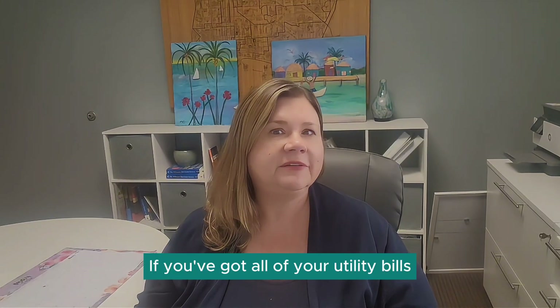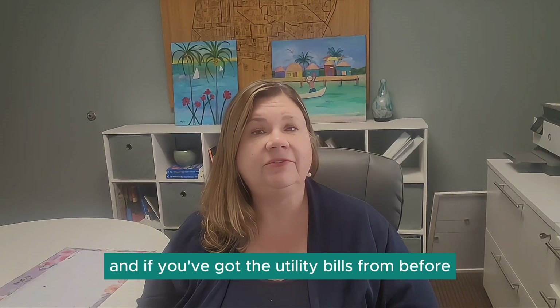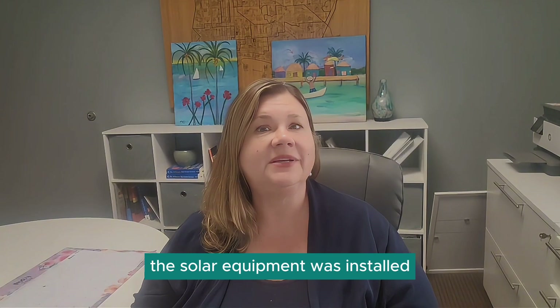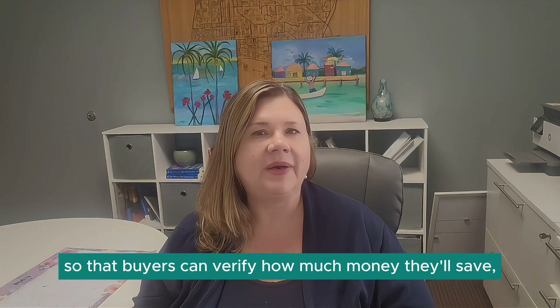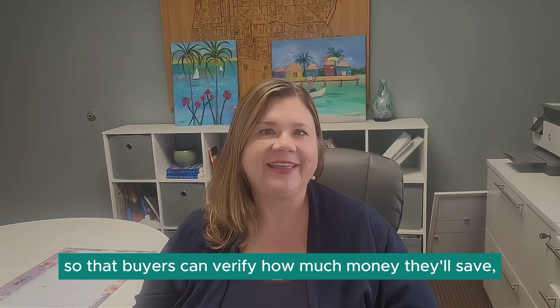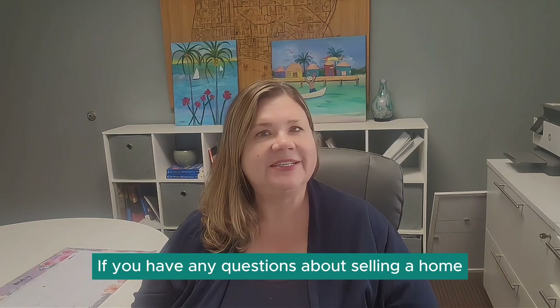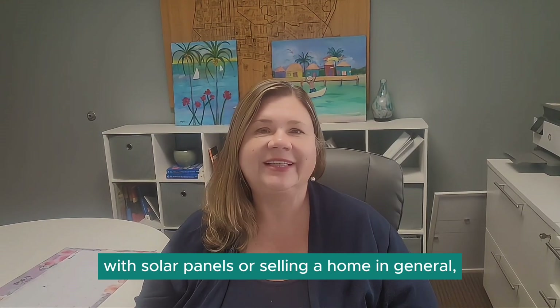So if you've got all of your utility bills for the last year, and if you've got the utility bills from before the solar equipment was installed so that buyers can verify how much money they'll save, that will be a big plus for you. If you have any questions about selling a home with solar panels or selling a home in general, let us know.